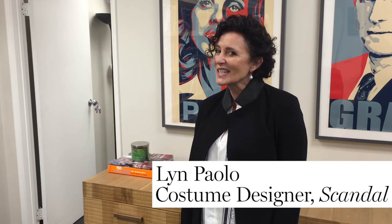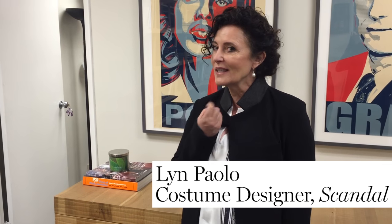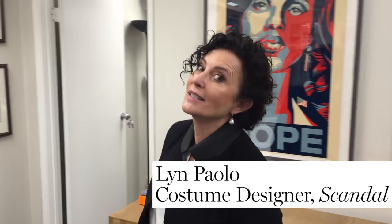Hi Glamour, welcome to my secret world and follow me — let's go see the Olivia Pope closet together.